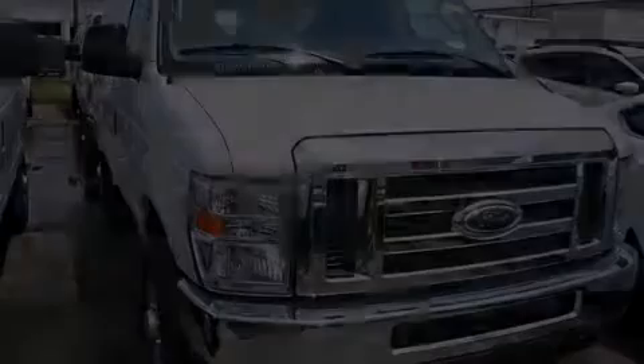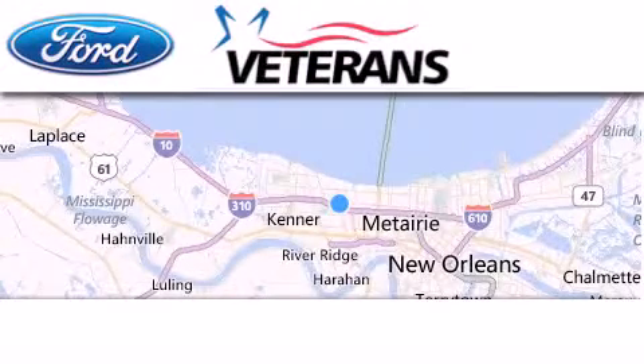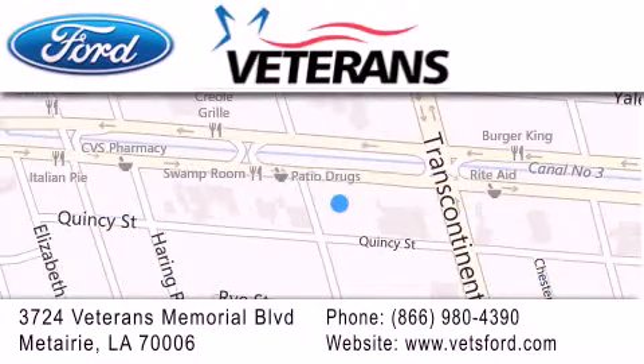Stop by today and test drive this vehicle for yourself. Veterans Ford is located at 3724 Veterans Memorial Boulevard in Mattery. Our goal is to exceed all of your expectations to ensure that you'll return for future visits. Come on, man, get the best from Veterans Ford.